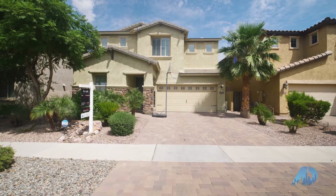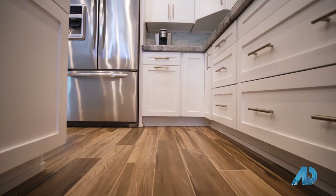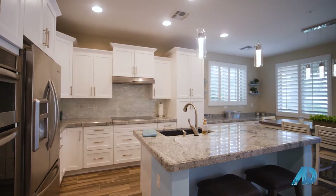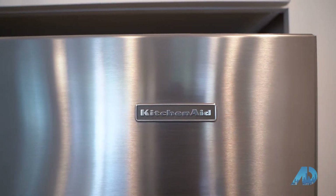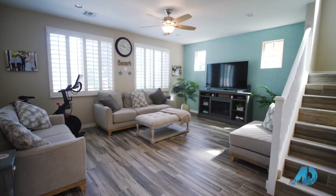Homes this immaculate don't come around often — this home is truly stunning. From the moment you enter you'll think you're in a model home. The gorgeous wood-look tile floors are throughout most of the house. The flawless remodeled kitchen sparkles with white cabinets, extra thick slab granite counters, newer stainless steel appliances, an upgraded touch faucet, and the kitchen is open to the great room. There is no wasted space here.